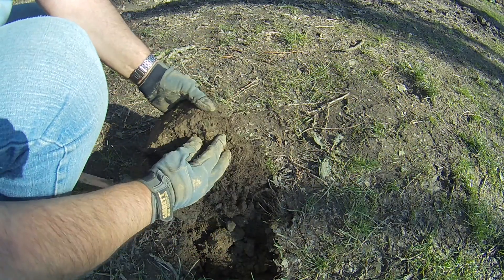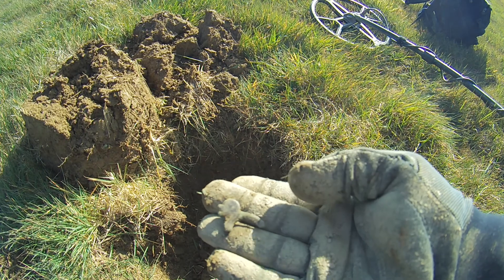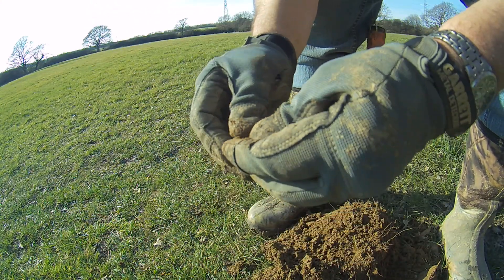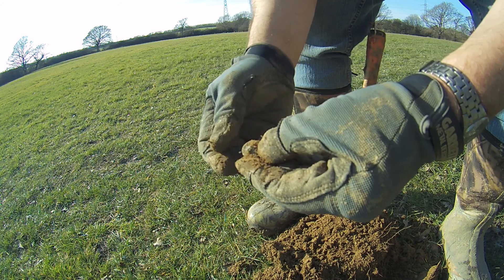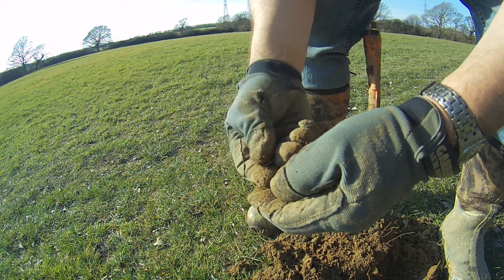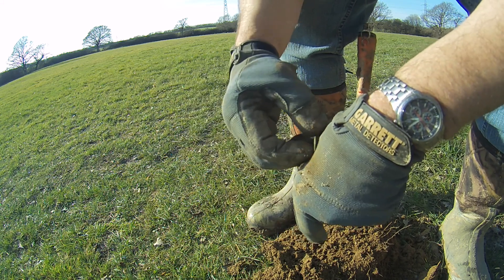Something here. Shottie — bugger. I have no idea what that is. It's a diddy one — is it a button? I don't know what this is. It's a bit silvery, or not. I don't think we're gonna get much off of that. I'll give it a clean at home.